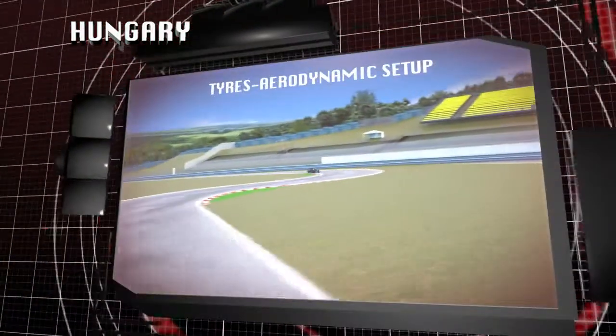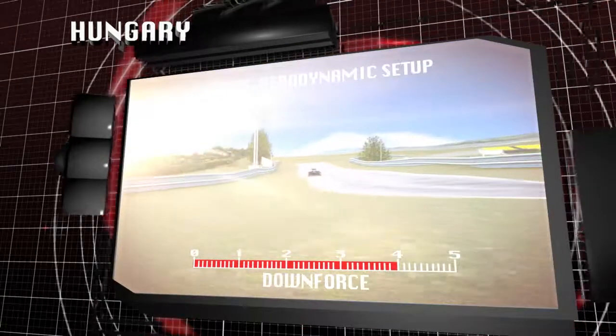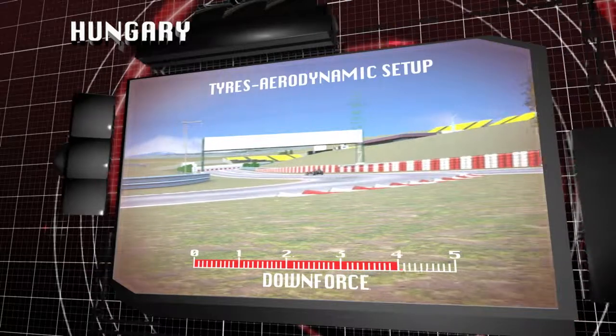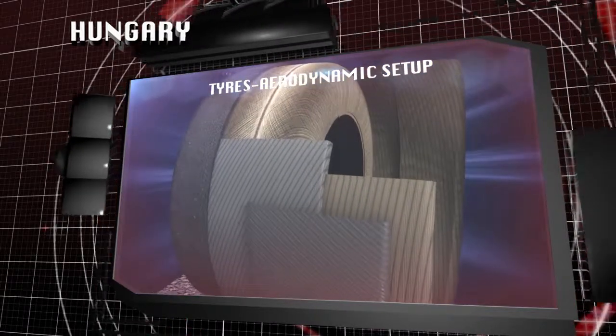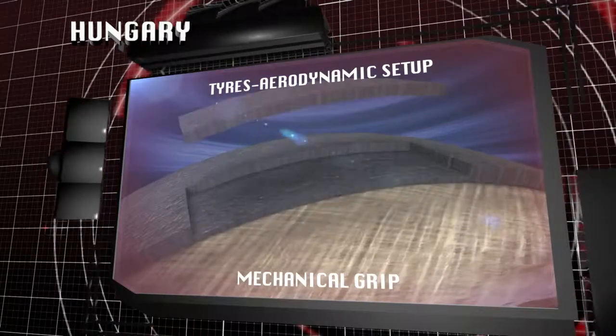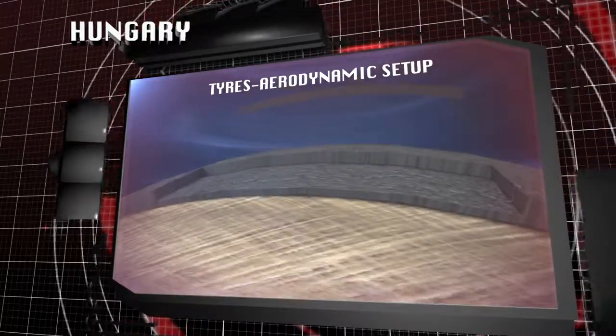The cars run maximum downforce to provide as much grip as possible through the slow corners. This continuous force pushing down the car means that the structure of the tyre has to be quite elastic, making up for the difficulty of the surface. The hairpins and low speed corners require plenty of mechanical grip, giving the tyres the key responsibility for keeping the car on the road.